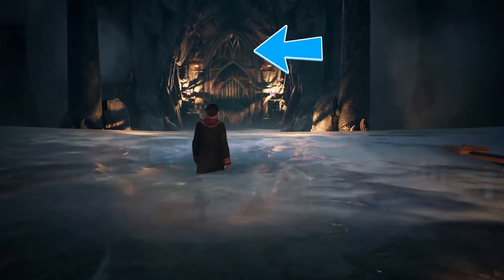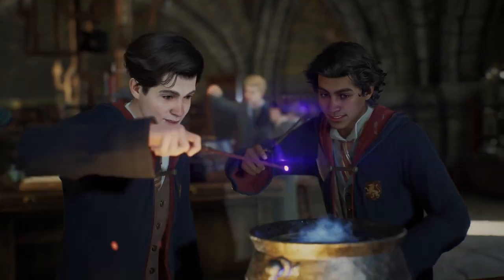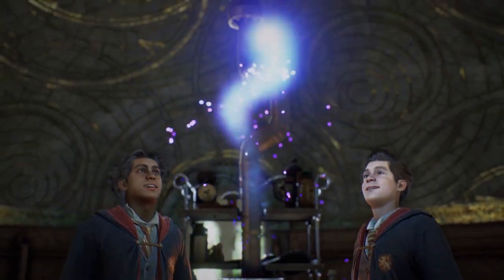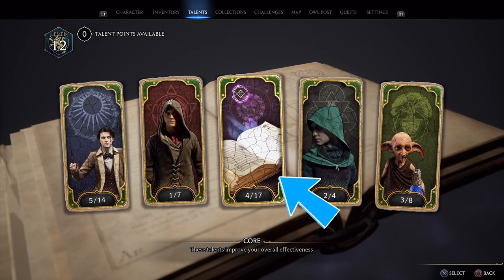This resembles a symbol that we have seen before in trailers and other content, well, at least something close to it. Also, the book looks exactly like the upgrade book that we see right here. We'll get back to theories on this in just a moment.